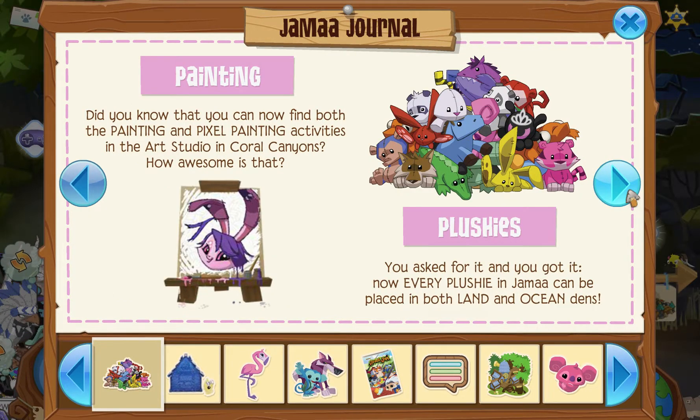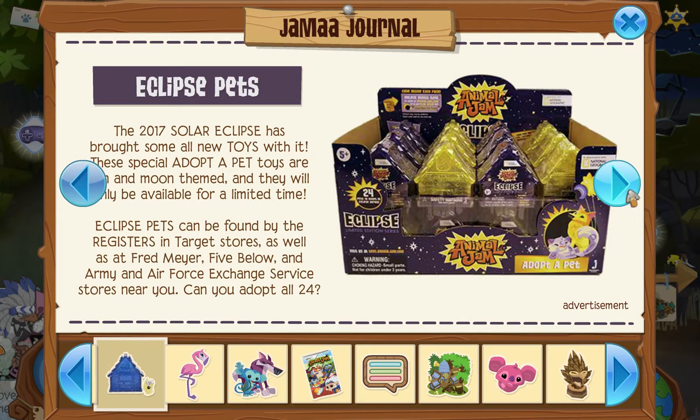Also, the new pixel painting is available in Coral Canyons, as well as the original painting, and plushies can now be in both underwater and land dens. Also, this is just a little reminder about the Eclipse pets that are very, very rare, basically because they won't be around for long — it's a limited time — so definitely make sure that if you're interested in getting those, you get them soon.